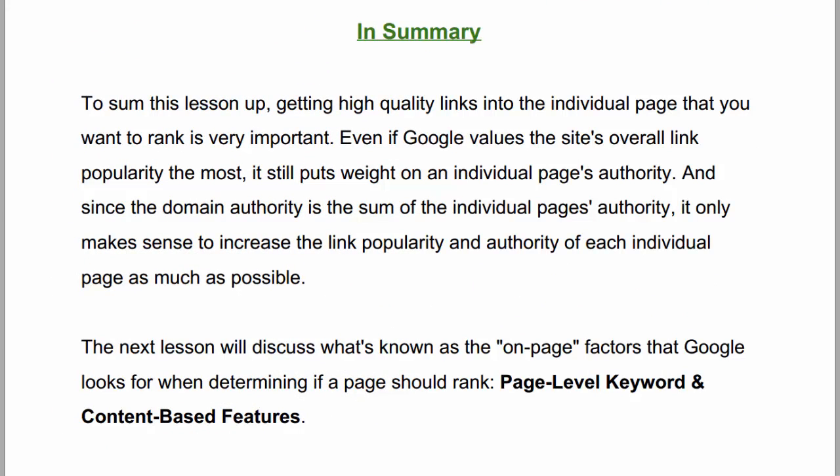To sum this lesson up: getting high quality links into the individual page that you want to rank is very important. Even if Google values the site's overall link popularity the most, it still puts weight on an individual page's authority. And since the domain authority is the sum of the individual pages' authority, it only makes sense to increase the link popularity and authority of each individual page as much as possible.